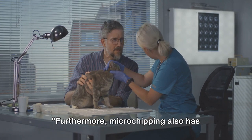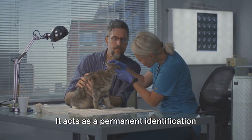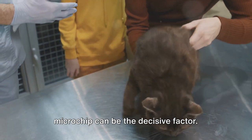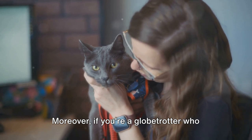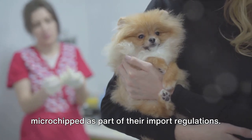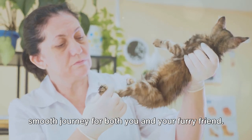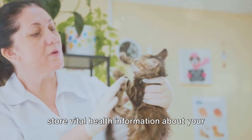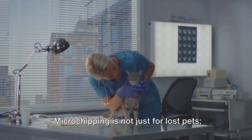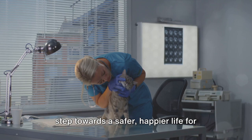Microchipping also has additional benefits beyond helping lost pets find their way home. It acts as a permanent identification mark, providing uncontestable proof of ownership — in the unfortunate event of a legal dispute over a pet's ownership, a microchip can be the decisive factor. Moreover, if you love to travel with your feline companion, microchipping facilitates travel with pets, as many countries require pets to be microchipped as part of their import regulations. Additionally, certain microchips can store vital health information about your pet, providing veterinarians with quick access to their medical history, which can be crucial in emergencies. Microchipping is not just for lost pets — it's a multifunctional tool, a small device representing a big step towards a safer, happier life for your beloved pet.